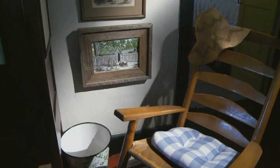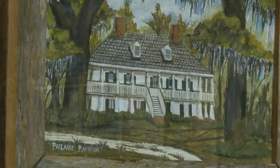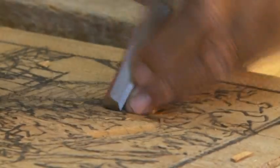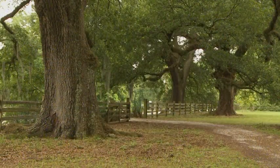The chiseled wood is the perfect medium for these rustic Louisiana scenes. The wood tells the story through the eyes and hands of an artist. With the Heart of Louisiana, Dave McNamara, Fox 8 News.